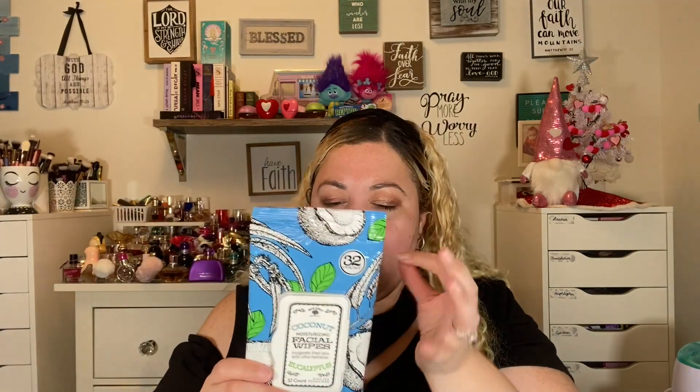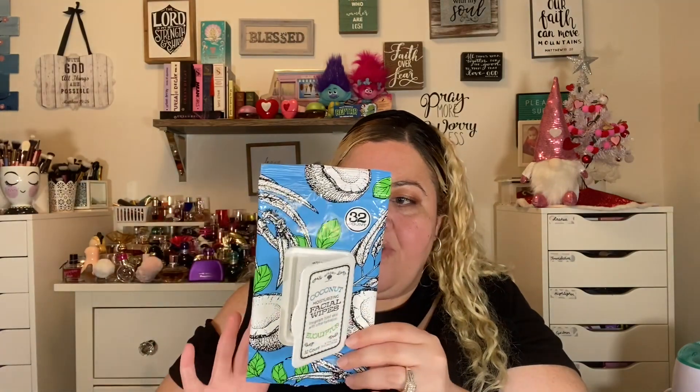Then we have some wipes — these are the coconut and eucalyptus facial wipes. I don't think this particular one is found at the dollar store; they rebrand them every so often with a different print but similar ingredients. I like these because they have a 32 count and they're a bigger wipe.